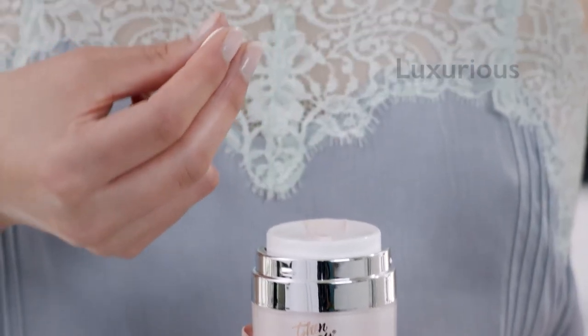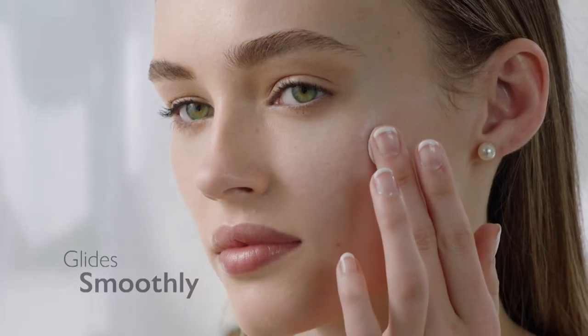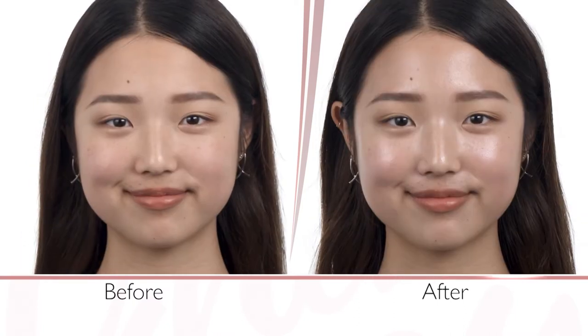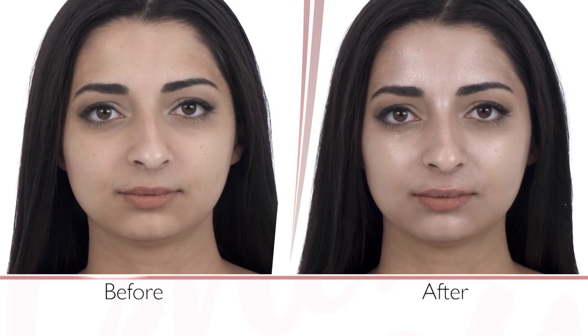And you'll absolutely love the way Dewey Glass's luxurious non-greasy silky texture feels as it glides smoothly onto your face, delivering amazing deep hydration for a moisture-locked crystal-like finish and a healthy looking radiant and dewy glow.